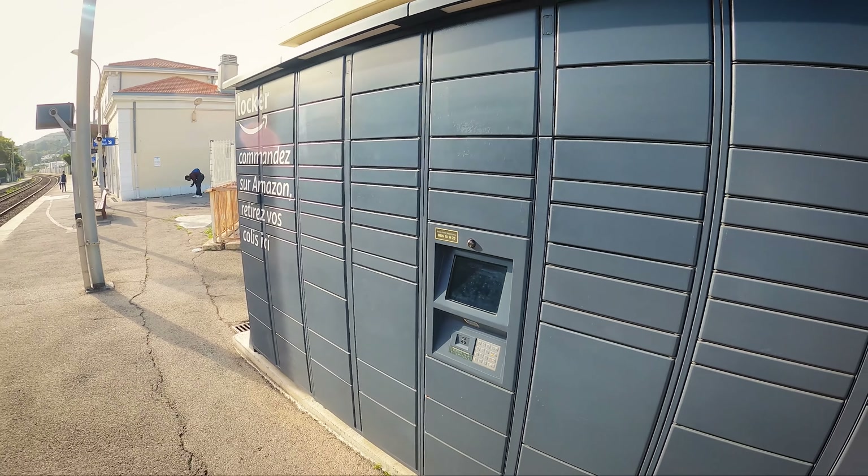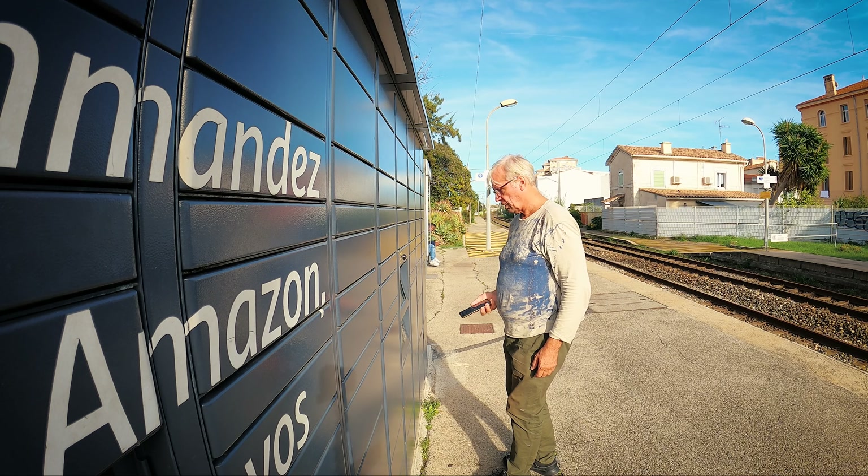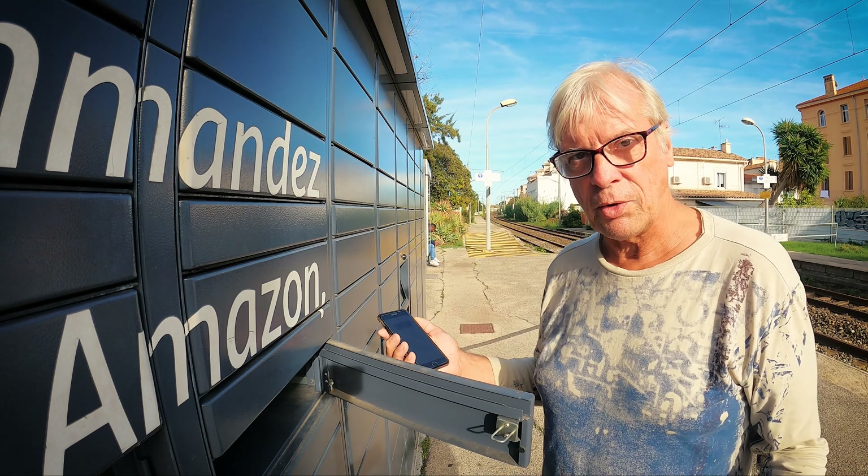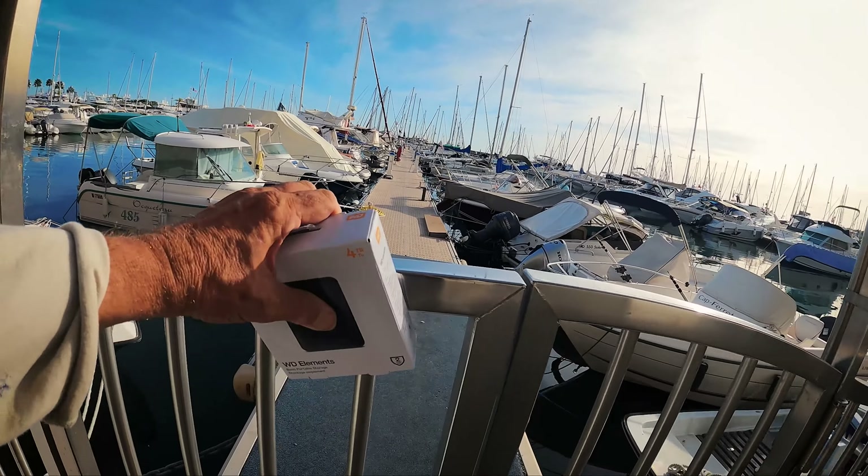The last hard drive I bought was back in Saint-Moy, about 100km south of Paris. It's about time I bought a new one because my old one is full. The way this works is Amazon just rents a little bit of space from the local railway station — Amazon lockers. That's how it works.